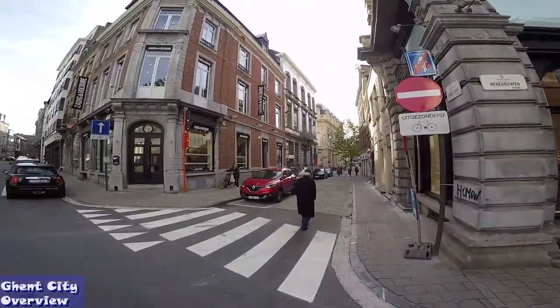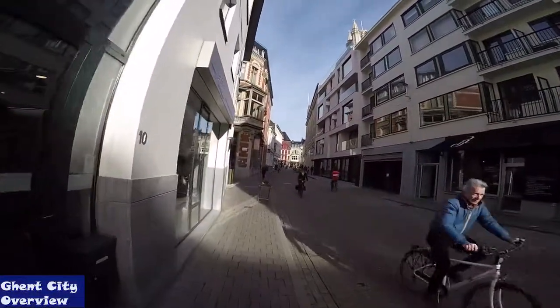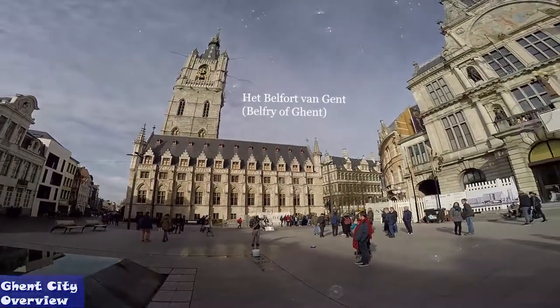Many believe the name comes from the word Ghanda, which suggests confluence. Ghent was considered the second greatest city in Europe, surpassed only by Paris, with its development driven by its authority in cloth production and trading.